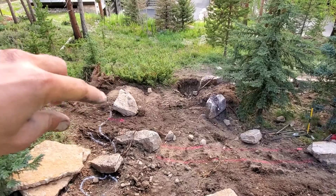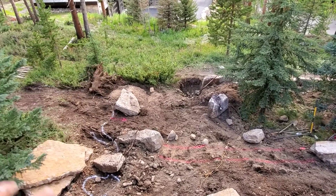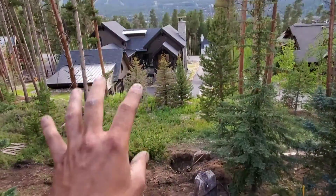We'll continue around maybe to the river. Maybe there'll just be boulders here. Drainage underneath to a big chokecherry. It'll help block this whole area.